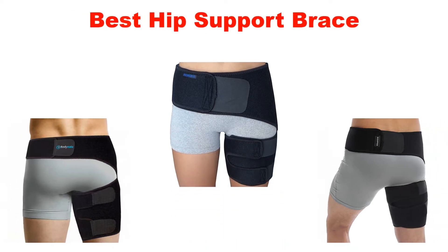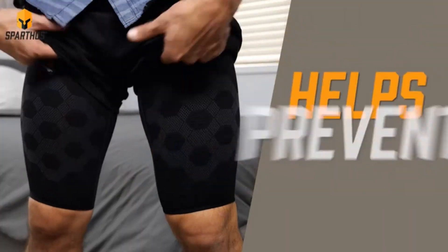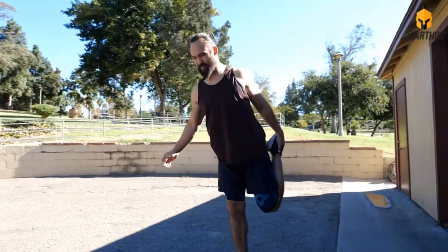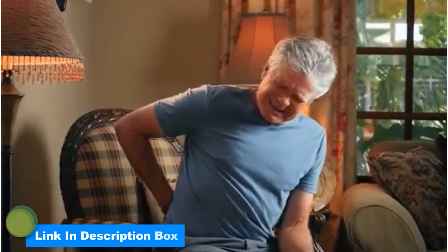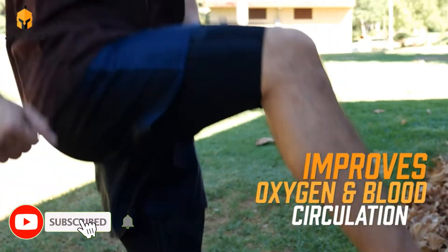What's up guys, today's video is about the top 5 best hip support braces of this year. Through extensive research and testing, we've put together a list of options covering price, performance, and particular use. Links are in the description box below, updated for the best prices. Like the video, comment, and don't forget to subscribe.